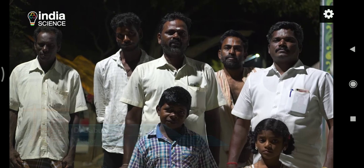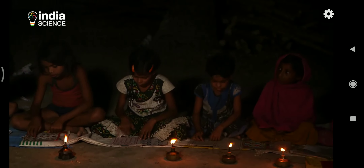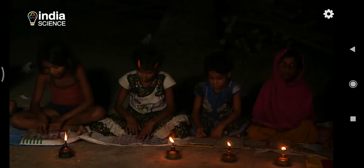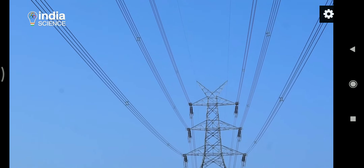The tower in our village fell, so there was no electricity for four weeks. My children had to study in candlelight. Like this village, there are many others that suffer due to long power cuts.